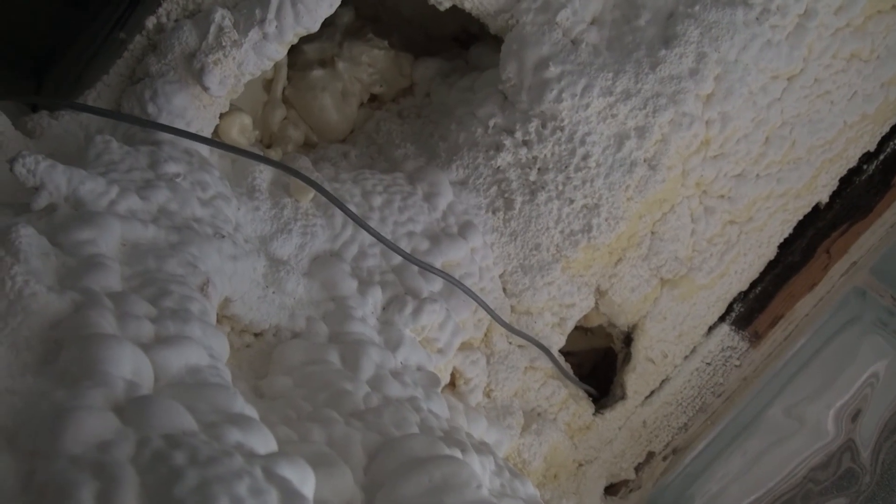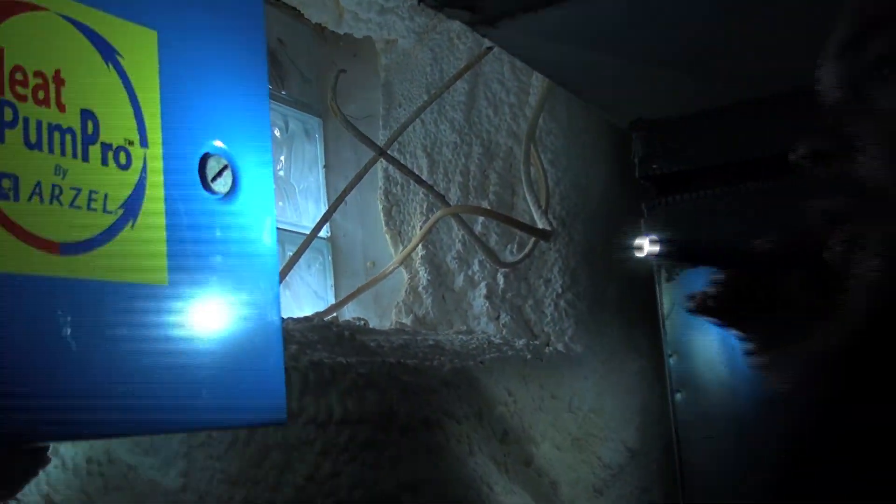About a third of our air leakage is coming from the band joist area. We've identified six or eight areas total. Close to half of it is coming from the attic, and the balance is going to be around trim and things like that — there are a few pieces of trim upstairs that are pretty leaky.